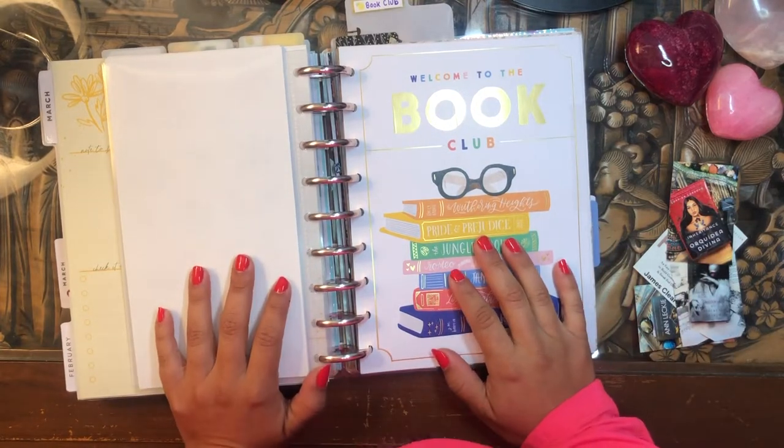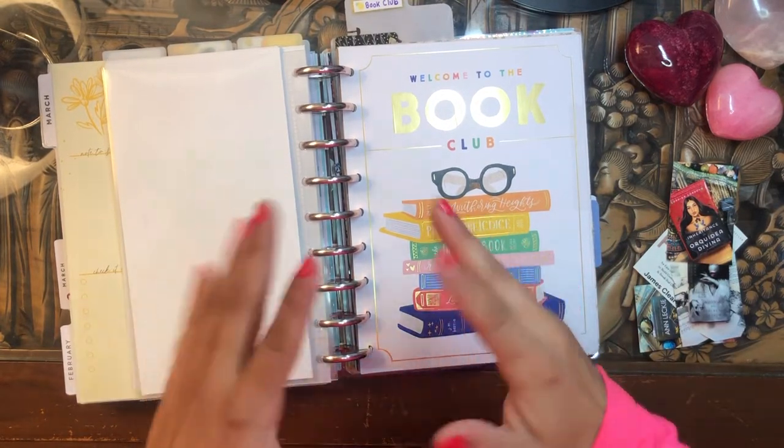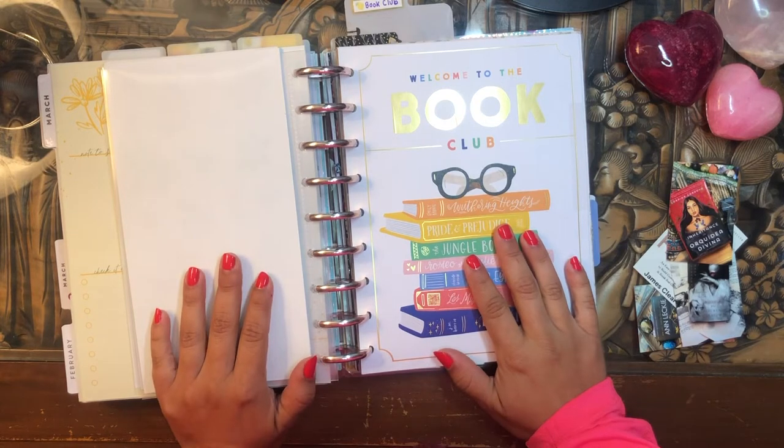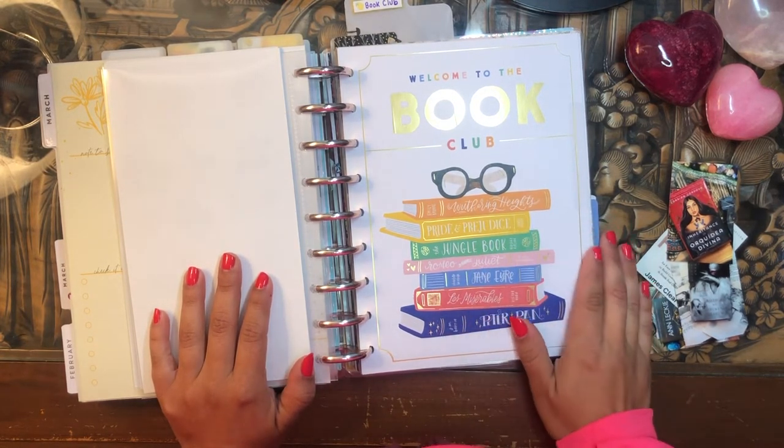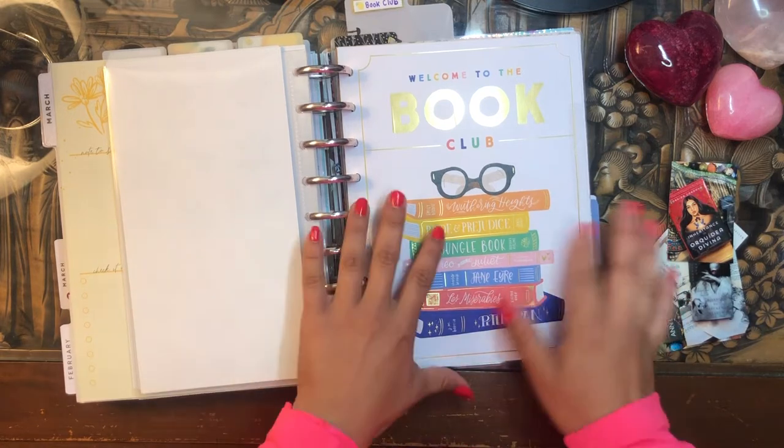Hola, buenos dias. Good morning my beautiful people. Welcome back to the channel. I'm so glad you could join me for another video. It's your girl here, Daniela, Miss Four Lizard.